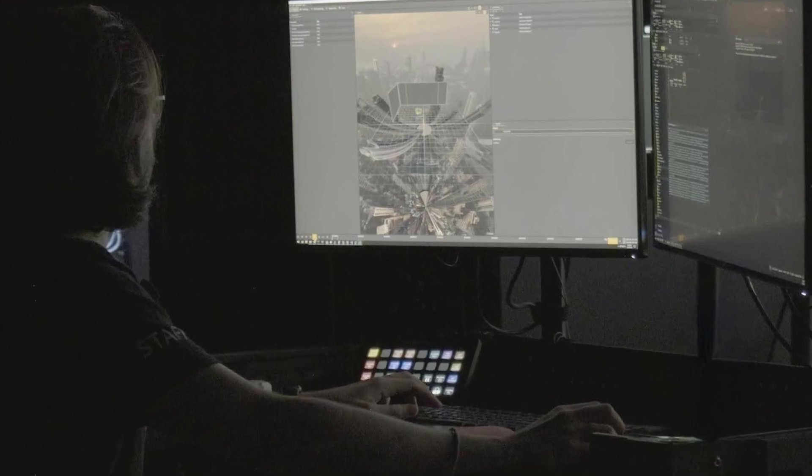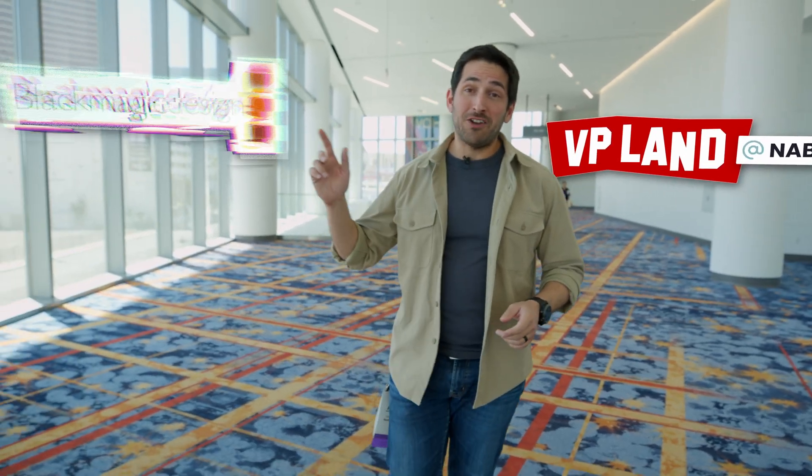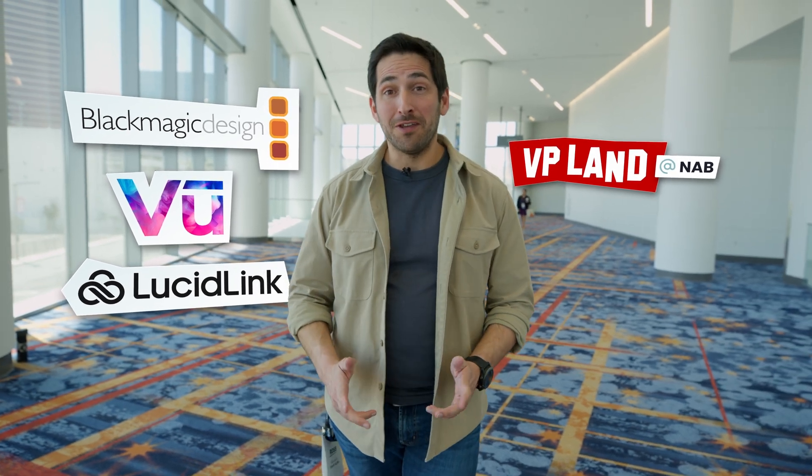In this video, we're going to talk about Foundry's new virtual production solution, NukeStage. You're watching VP Land. Special thanks to our sponsors Blackmagic, Vue, and LucidLink for helping make our NAB coverage possible.